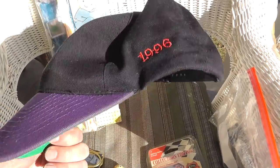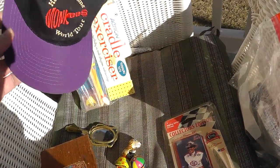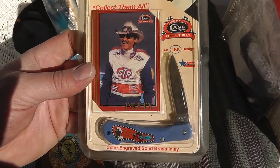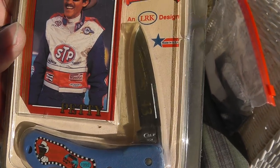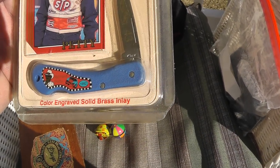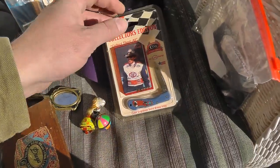Monkees World Tour Hat from 1996. It's been worn, but I'm sure there are a lot of Monkees fans still out there. Two dollars on that. Keeping with the two dollar theme — a Richard Petty Case Knife. Richard Petty's stuff does pretty good and Case Knives do well, so for two dollars you can't go wrong.